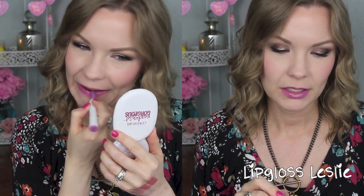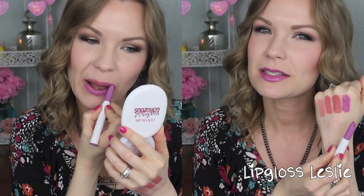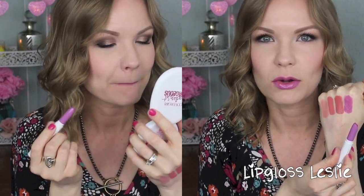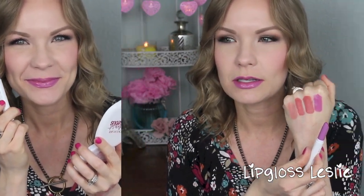This one is Corset, and oh my goodness. It is an amazing hyper-glossy pinky purple, but it's still wearable. It's a statement lip because it's a pinky purple, but it's not like a super Barney purple or anything like that. It's got a lot of pink in it, which makes it easier to pull off. I just love this one — it's such a cute color.